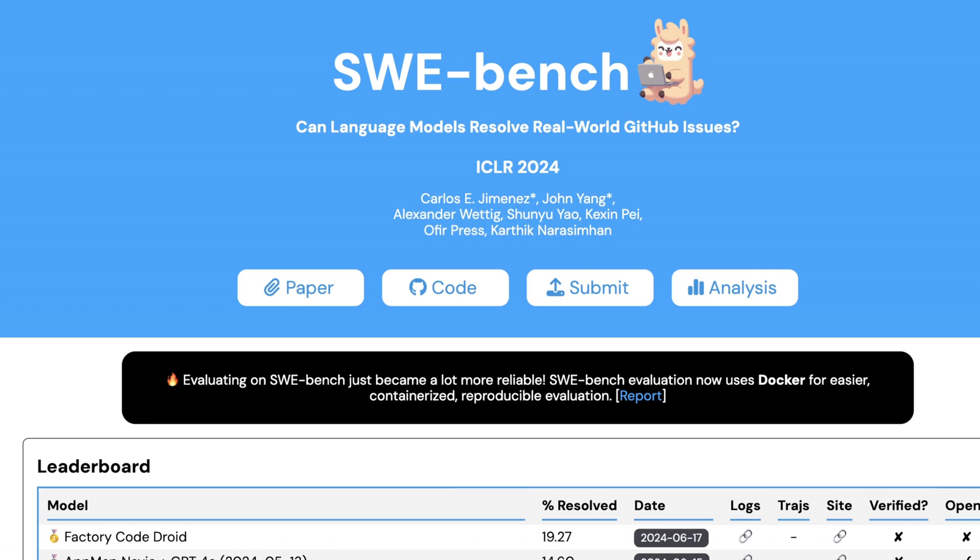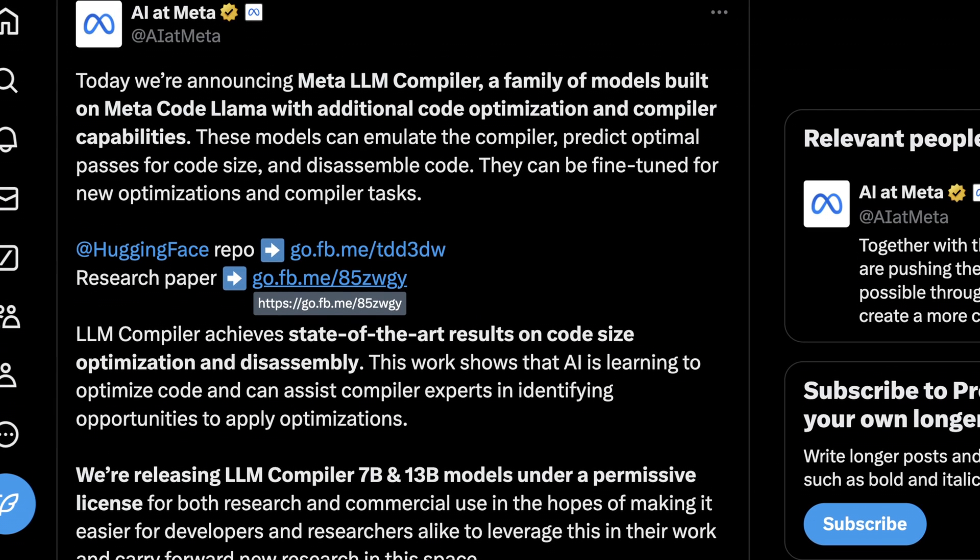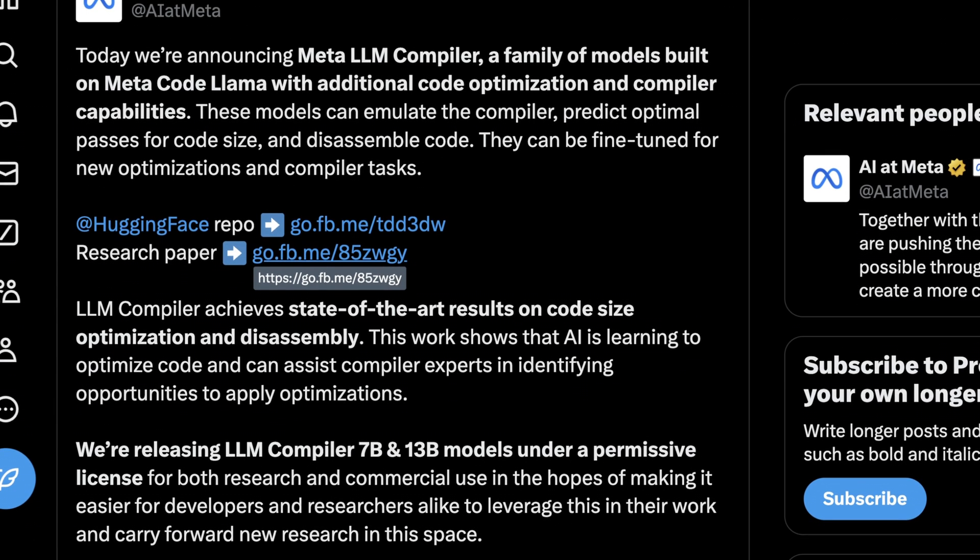Coding is a really natural place to start expanding performance with these tools because it's something these models are already quite good at. There's a lot of freely available training data and it's a clear problem that can actually be solved. As opposed to a lot of crypto projects where they were always searching for a problem, this is a problem that can partially already be solved — it's just a matter of making models more capable, solving certain tasks without too much observation, and making it all go faster. I'm going to talk about this in a different video, but this totally keys into Meta's LLM compiler release this week, where they wrote models to continue improving code optimization and compiler capabilities.